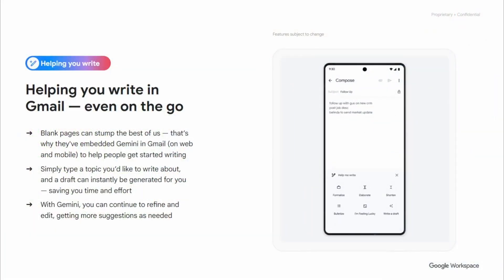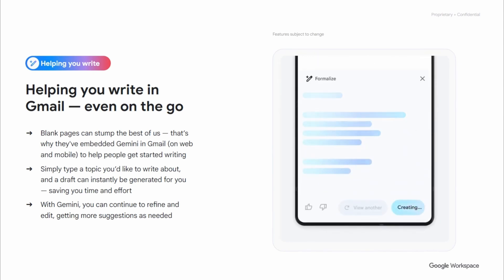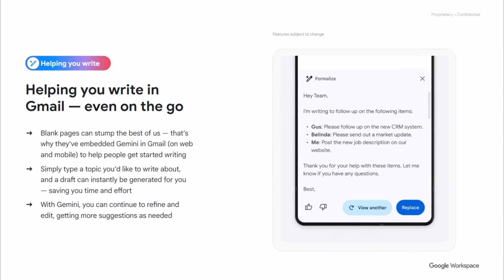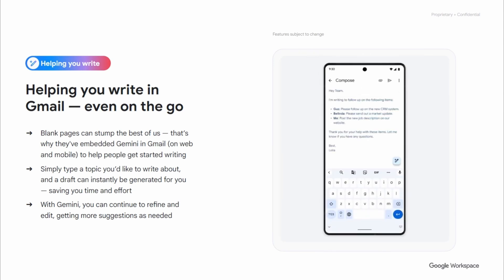Within Gmail there's another feature that allows you to expand, summarize, or formalize your content. I love the formalize feature — you can throw down the information you need for an email, even as bullet points, and ask Gemini to formalize it. It will expand on what you've written and turn it into an email pretty much ready to send, which has been very powerful for me personally.